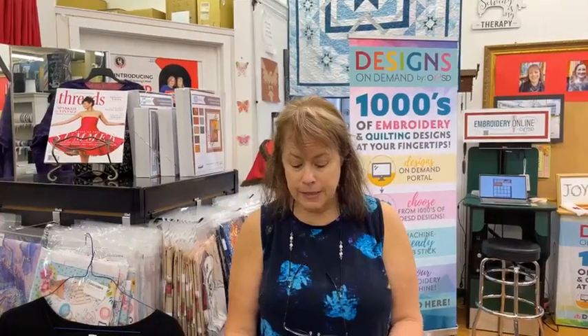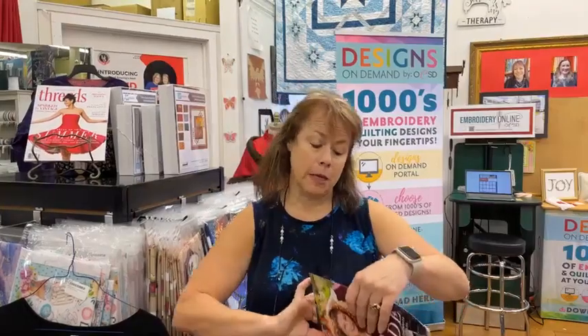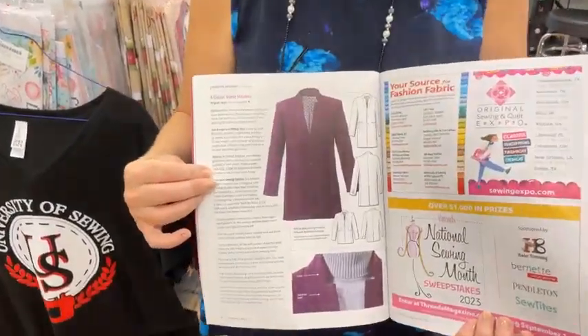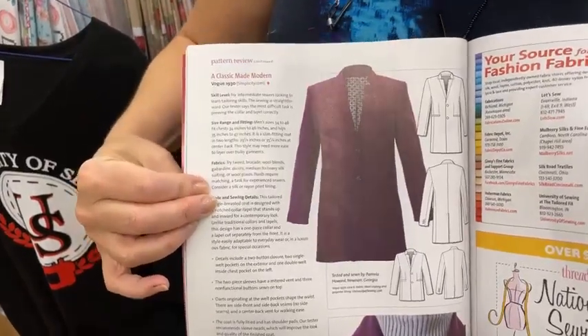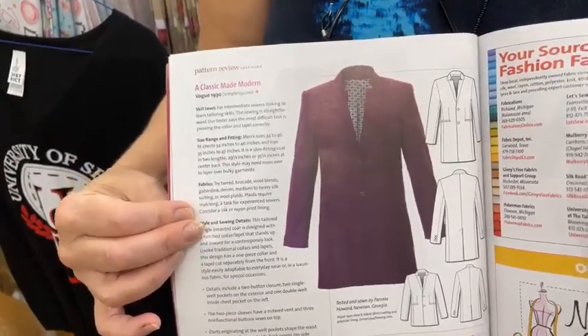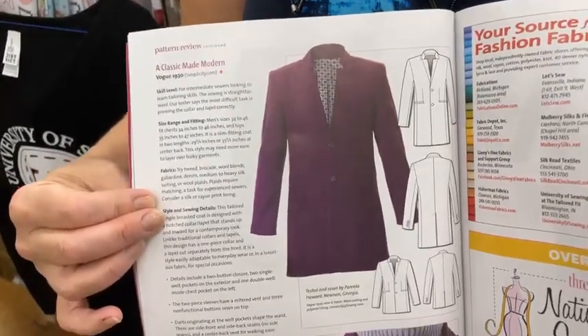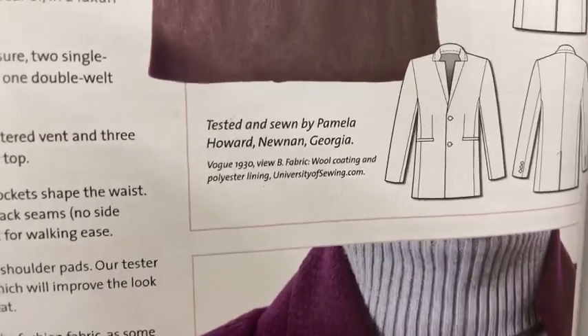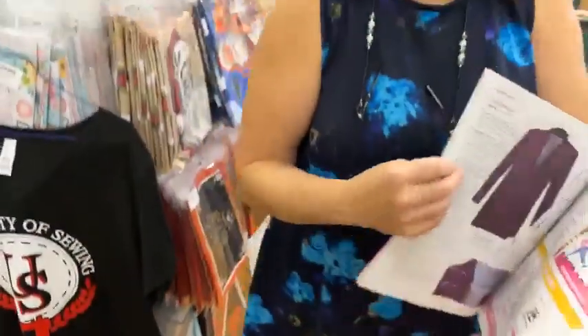Now I want to show you the really cool surprise about why I want you to get this magazine. This particular quarter, Threads reviewed a number of different patterns — they go and buy the fabric and supplies themselves, give them to their test sewers. And guess what? We made it into the Threads magazine! Look at this gorgeous purple coating made up as a Vogue 1930 pattern — they used our fabric for both the outer jacket and the lining.